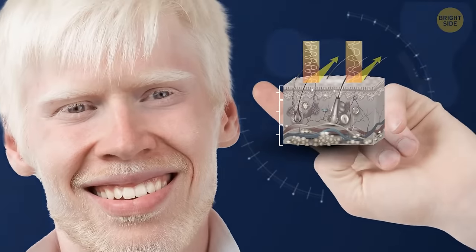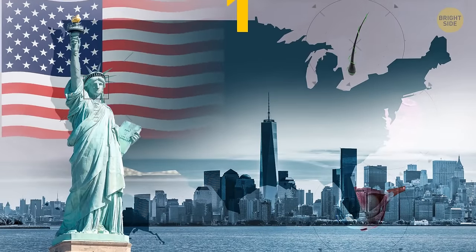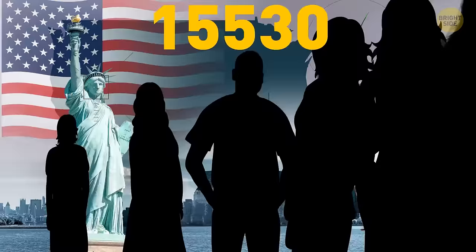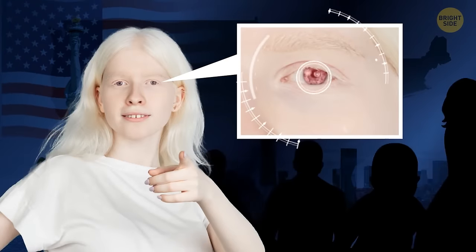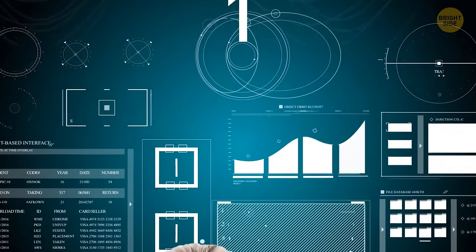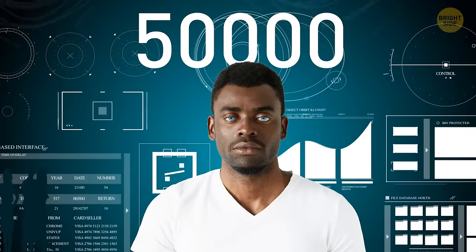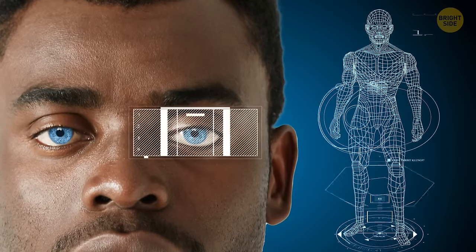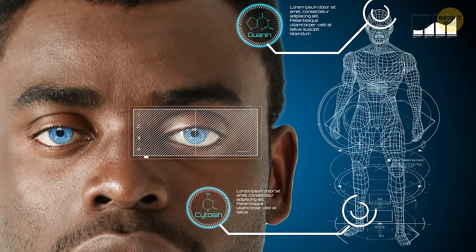People with albinism have little to no melanin — the pigment that colors hair, skin, and eyes. It's a rare condition. In the USA, just 1 in 18,000 to 20,000 people is albino. But ocular albinism is even more unique — experts think only 1 out of 50,000 individuals has it. If a person has ocular albinism, nothing but their eyes gets affected. Their skin and hair might be a bit lighter than those of their family members, but the difference isn't that big.